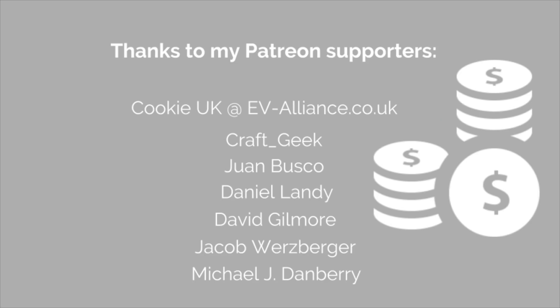Thank you so much for tuning in. A huge shout-out to my Patreon supporters who support me financially as all this EV information and news comes out on a weekly basis. If you're new to the channel, please consider subscribing, and if you're a regular, hit the like button. I'll see everyone in the next video.